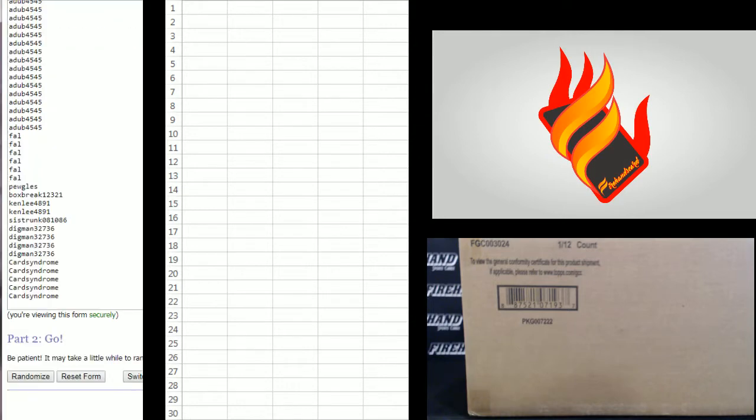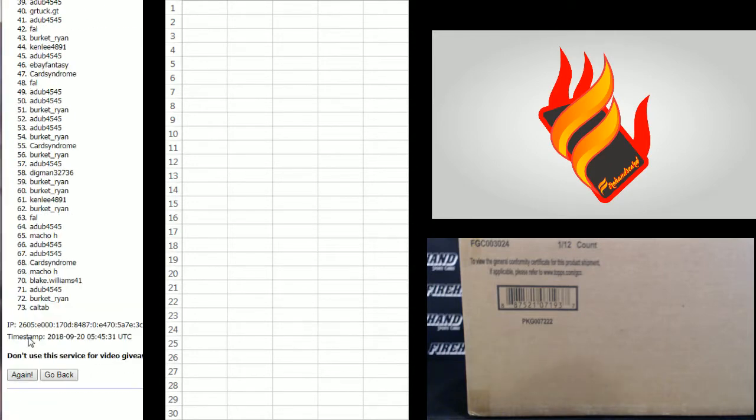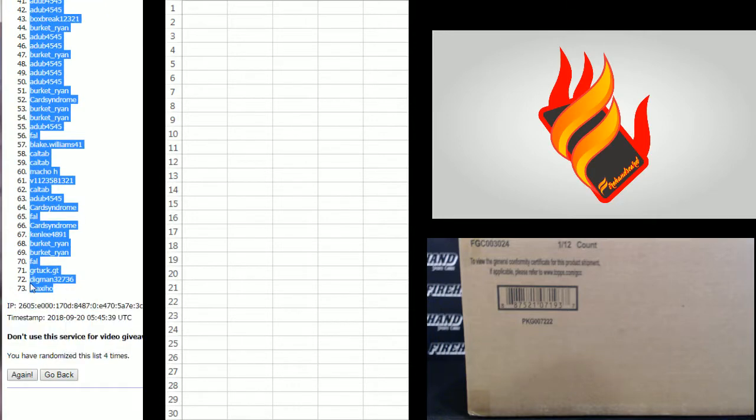Card Syndrome on the bottom to start. Cow tab on the top. One, two, three, and four. Burkett Ryan, number one. Maxi Ho, 73.